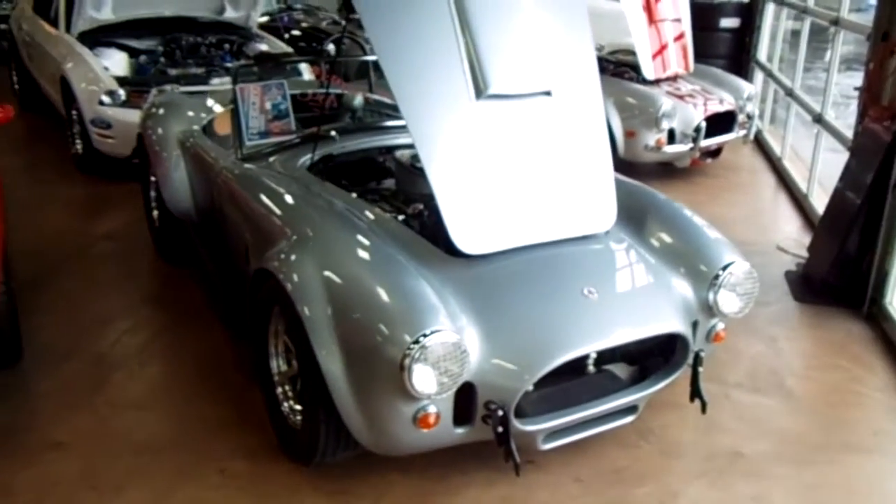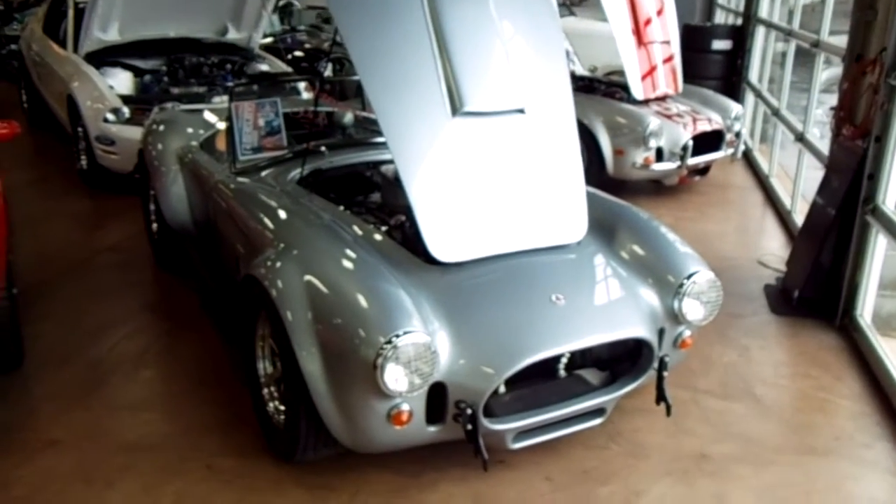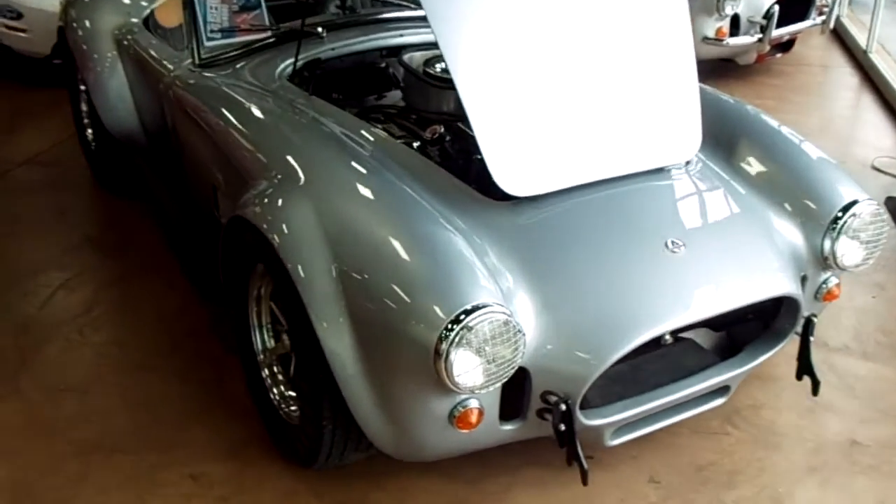I thought I'd show you a couple of these Cobras they have in here. This one looks like an original — it actually has the aluminum body on it, just like the original, but it's a newer creation.